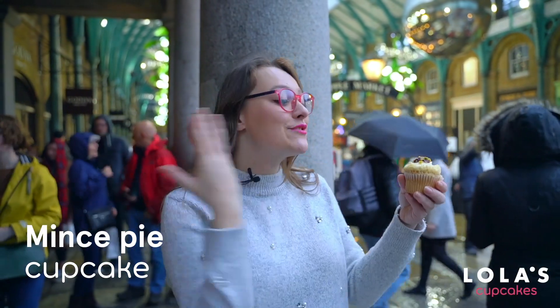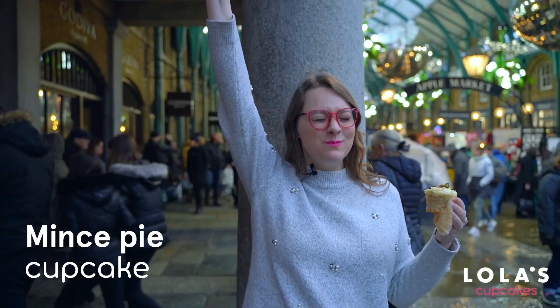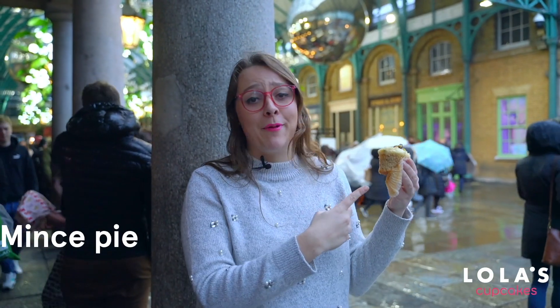Of course at Lola's we had to turn this Christmas classic into a cupcake. It's topped with shortbread crumb and filled with a delicious mincemeat filling — and now I get to eat it. Honestly, I'm converted. All mince pies should be cupcakes from now on.